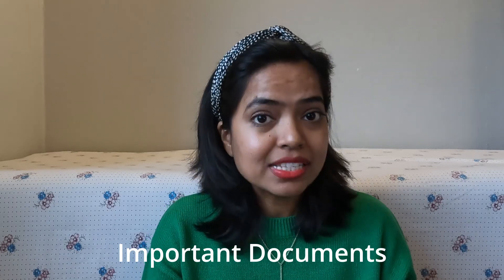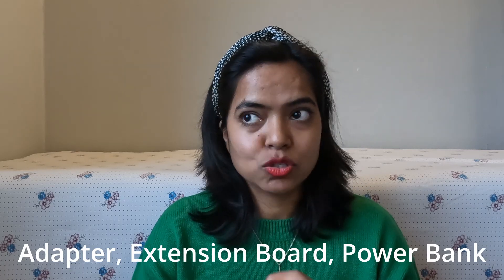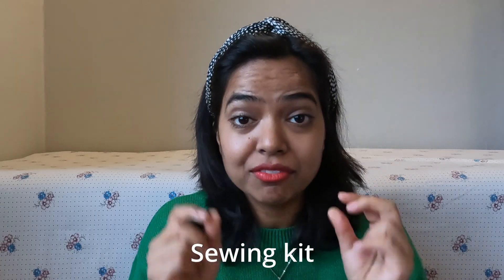Now the last section — other important items. First, all your documents: passport and visa-related documents. If you're a student moving to Denmark, have all the documents you'll need. The next three are must-haves: a universal adapter, extension board, and power bank — buy those before you come. Pack your sunglasses, a sewing kit — yes, very important — bring thread and needle. Ladies, pack your makeup and artificial jewelry. You can bring your favorite cream, body lotion, and shampoo as well.